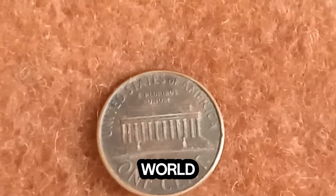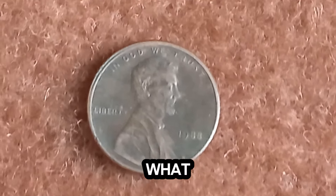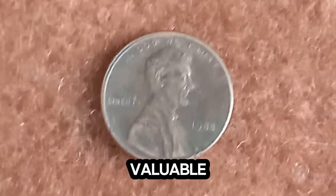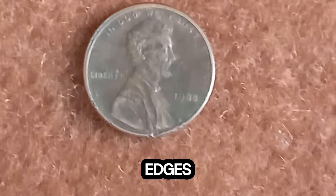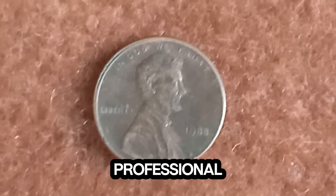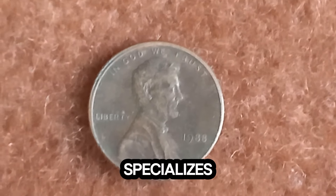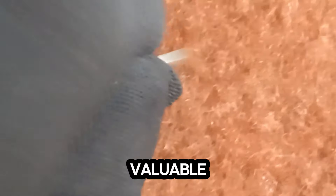It's a fascinating world where history, art, and value come together. So what should you do if you think you have a valuable coin? First, handle it carefully — always hold by the edges to avoid damage. Second, get it appraised by a professional numismatist, someone who specializes in coins. They can confirm if you have a rare and valuable piece.